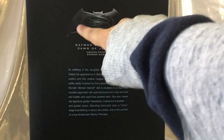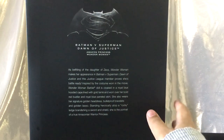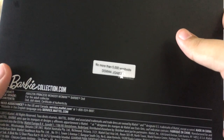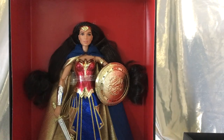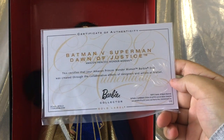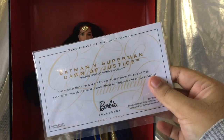On the back there's a BVS logo and a little explanation about the doll and her design. Down there it says no more than 5,000 worldwide. She also comes with a dust cover and a certificate of authenticity. They're not individually numbered, just confirming she's an authentic doll from Mattel.